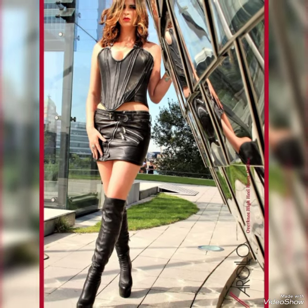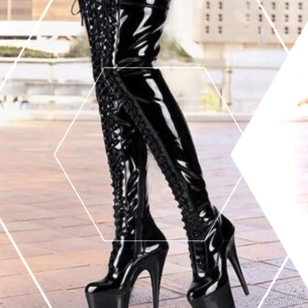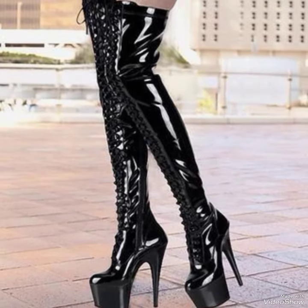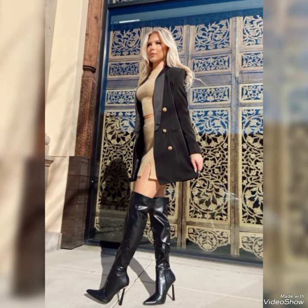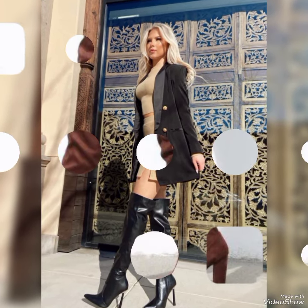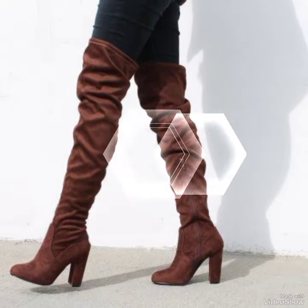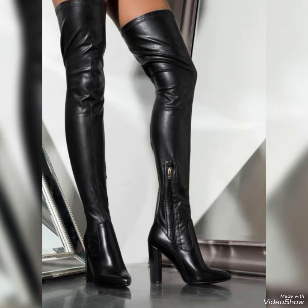Hello friends, welcome back to my YouTube channel with another episode of beautiful leather thigh high heel long boots. Today I'm going to talk about thigh high heel boots — those are so stylish and fierce, they can really elevate an outfit and give you the extra confidence boost. Are you thinking of getting a pair, or do you already have some in mind?